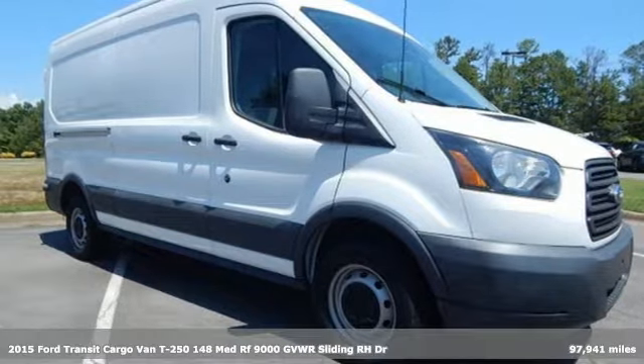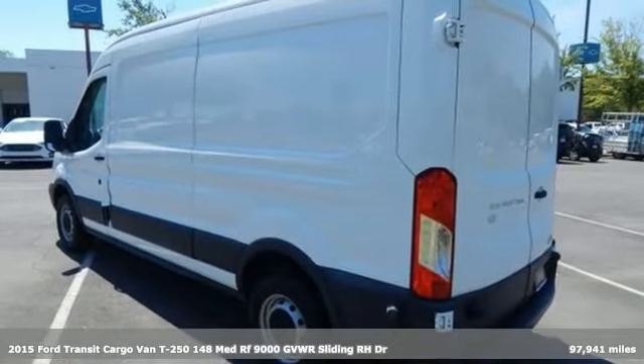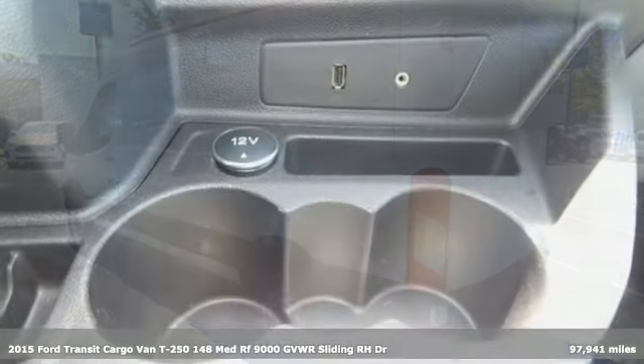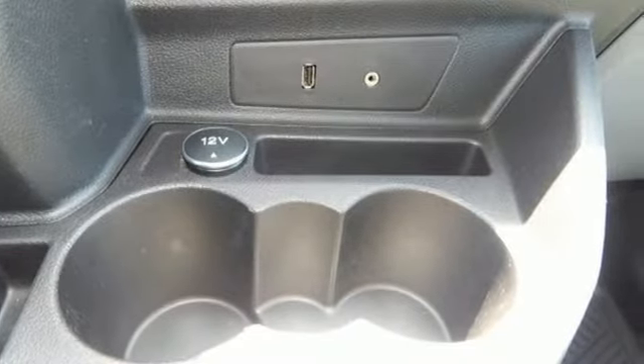It's a 2015 Ford Transit cargo van. Quick pickups, easy drop-offs, usability and configurability converge in this convenient van. It comes nicely equipped with features you'll love.